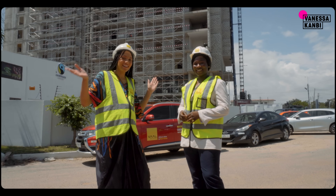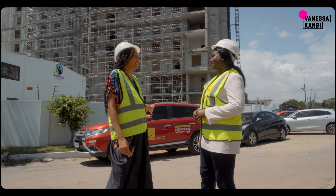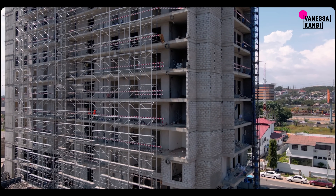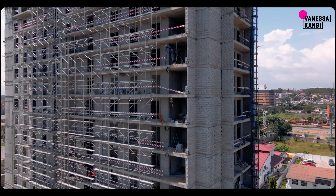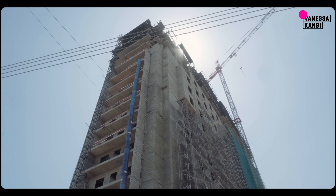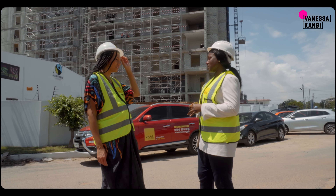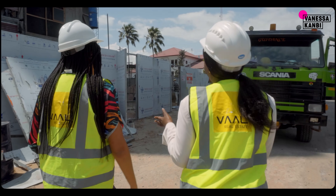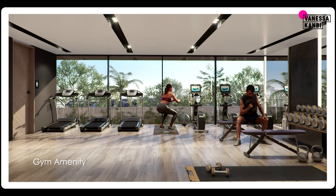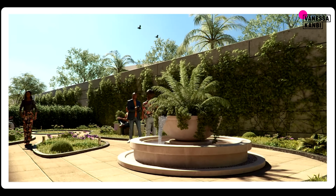So here we are on site — got my hard hat on again. Here we are at Harmonia Residences. So this is Harmonia Residence, located at Airport West. It's a 17-story mixed-use apartment complex that comes in studios, one-bedroom, two-bedroom, three-bedroom, and then we have the penthouse and the sky villa. Is there any availability here? It's about 98% sold out — we have just four one-bedrooms and two three-bedrooms remaining. What sort of amenities do you have in this development? We have a gym, a kids' play area, a swimming pool, and a rooftop lounge on the 15th floor where homeowners can sit and enjoy the beautiful sky views of Accra.